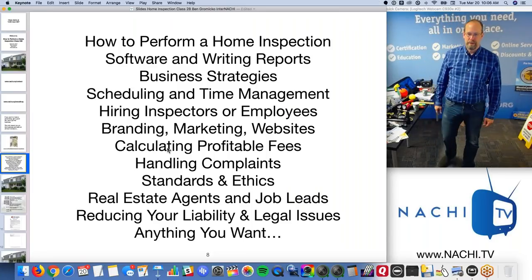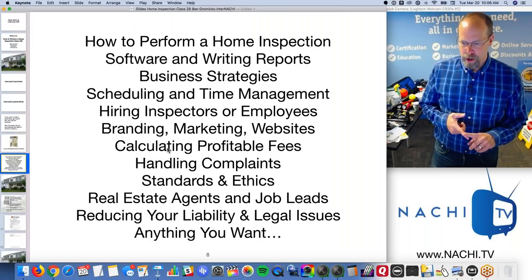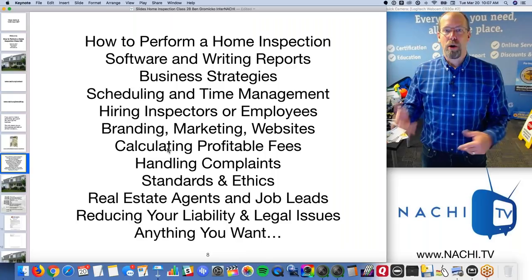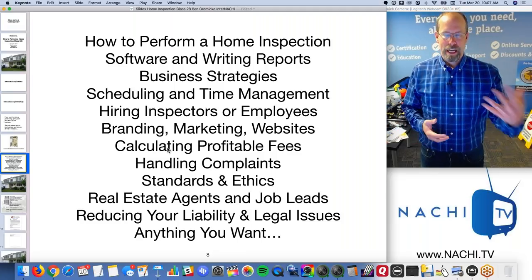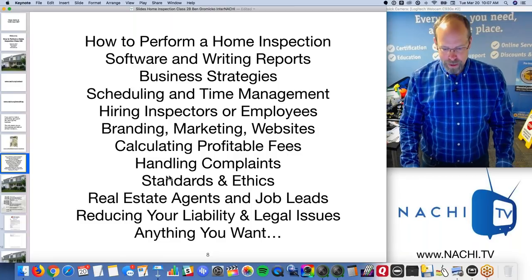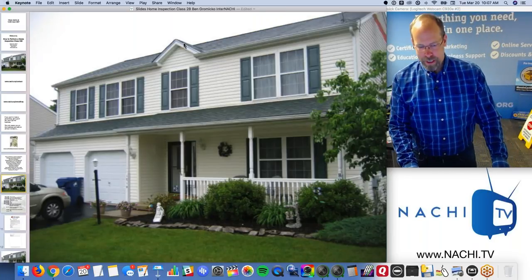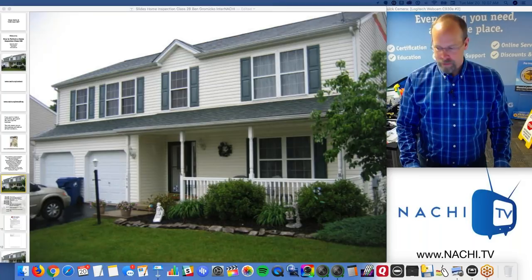In this class we can talk about anything you want, but we're going to talk about performing a home inspection. We can discuss software, writing reports, business, scheduling, hiring employees, branding and marketing, websites, calculating a profitable fee, handling complaints, standards of practice, code of ethics, dealing with real estate agents, getting free inspection job leads, reducing liability, and legal issues. Just jump in — I'm looking at the board for questions anytime.